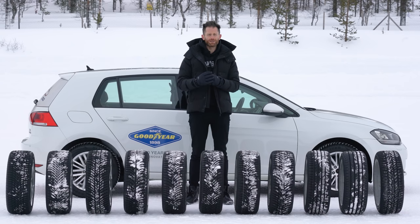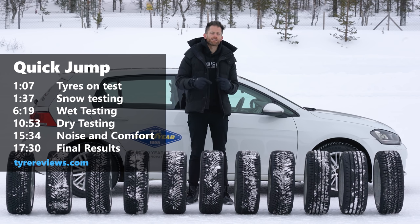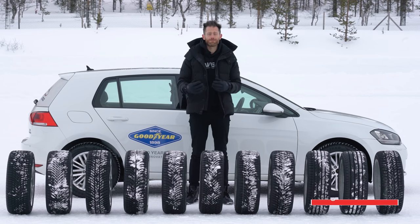I'm going to try and keep this video a watchable length, so if you want any more of the geeky data, I'll leave a link in the description to the Tyre Reviews website where you can pore over all the data and dig into each category further. If you haven't already, I'd really appreciate you hitting that subscribe button, so it'll allow me to keep doing these rather expensive and time-consuming tests for many years to come.